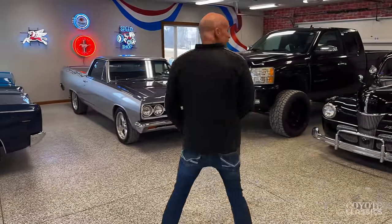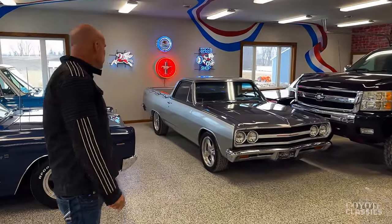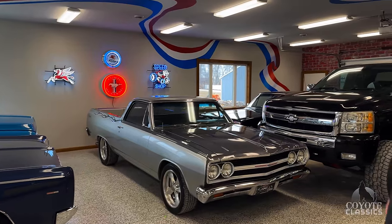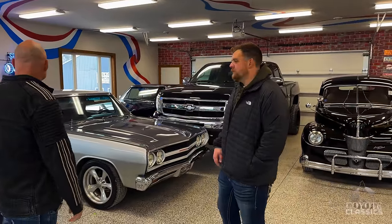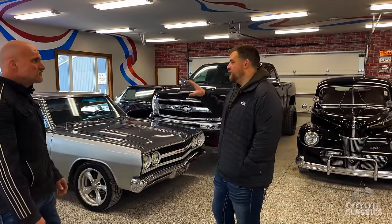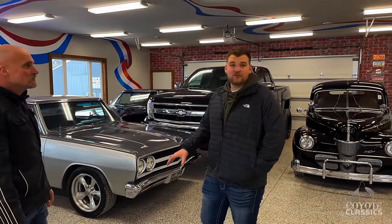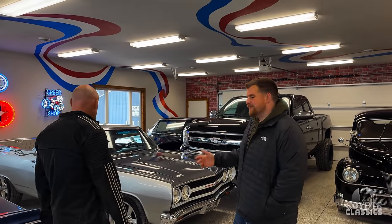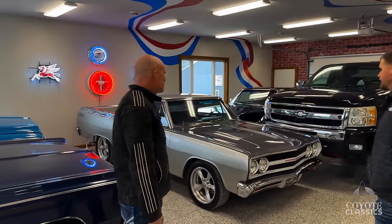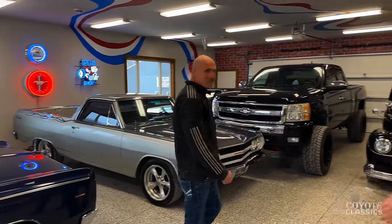El Silverado. So if you watched our walk-around and test drive video on this El Camino, Chad and I had a little fun with the El Silverado that's airbrushed on the quarter. I did some research — El Silverado means the place where silver is found in Spanish. And this car has a lot of silver, so I thought that was a kind of neat little touch.